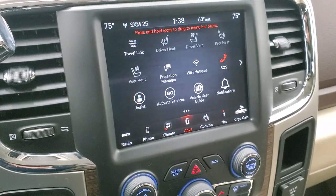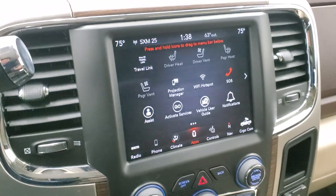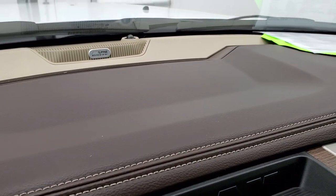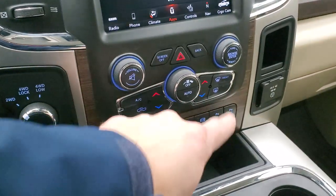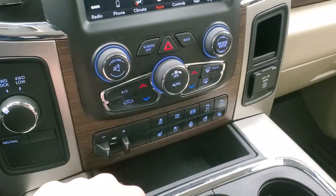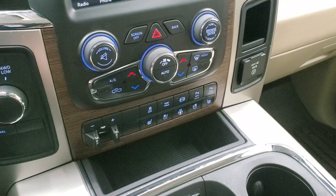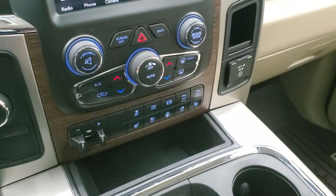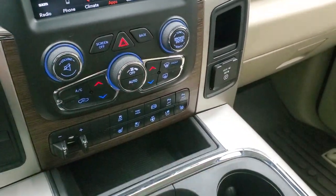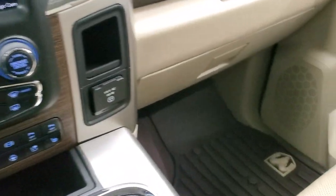We did a demo on Android Auto — if you want to check that out, it's in the upper right-hand part of the screen. This one has the Alpine premium sound system, turn-dial four-wheel drive, tactile climate controls, factory brake controller, heated and cooled seat buttons, heated steering wheel buttons, stability control, tow haul, factory exhaust brake, front and rear parking sensors, and a 115-volt 150-watt plug-in.